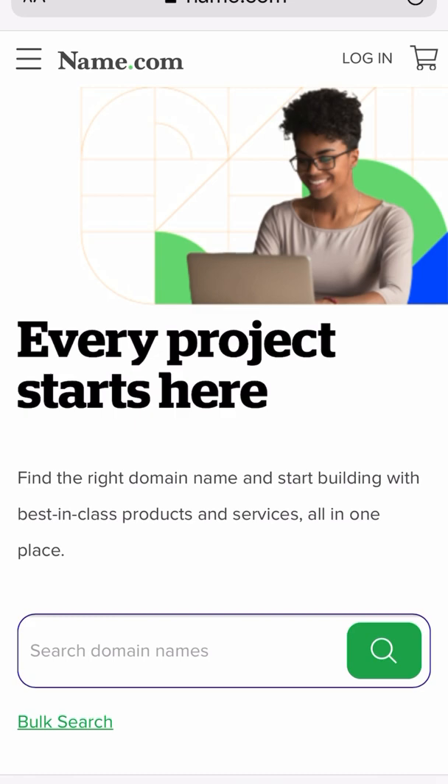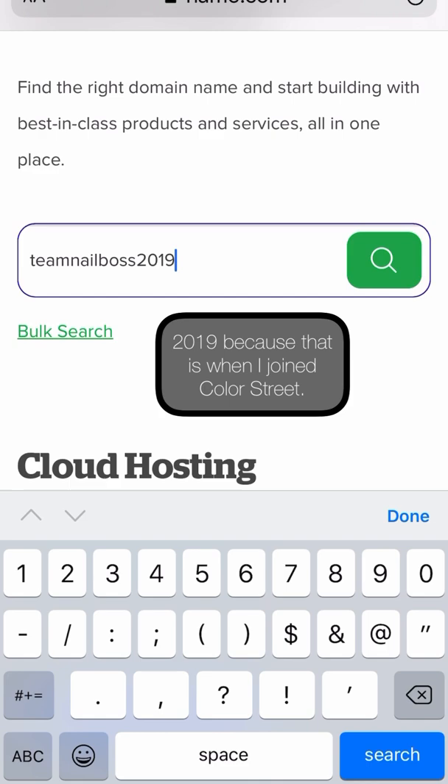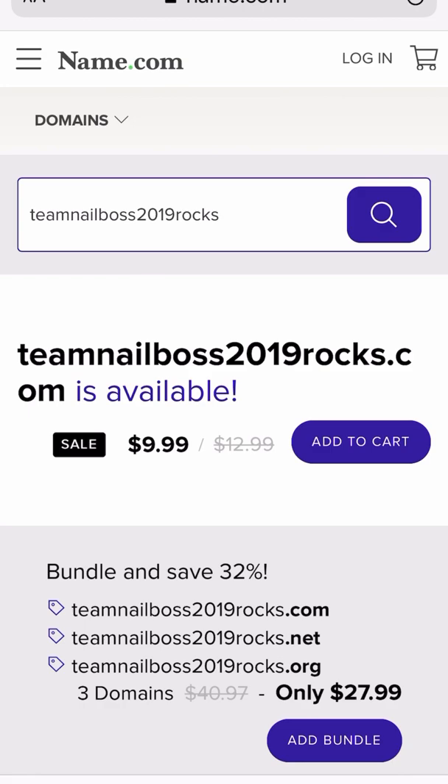Hello, Andra here. I'm going to show you today how to get a domain name on name.com. You would type your business name or whatever name you want a website for. I'm going to do our team name — Team Nail Boss 2019 Rocks — because I already have that one and it's available. So we are going to click add to cart.